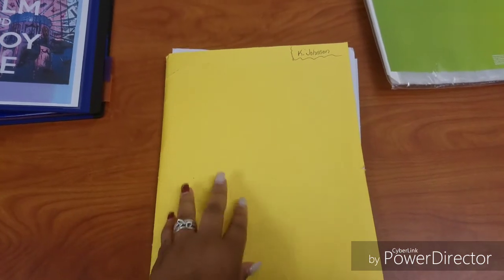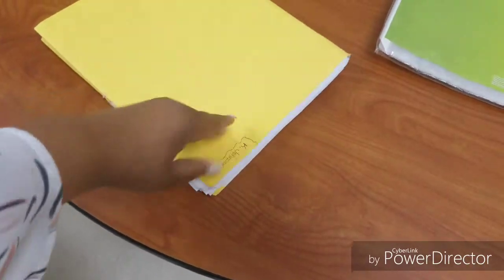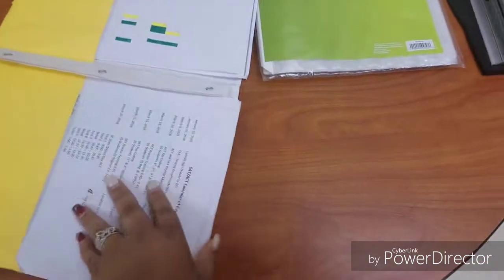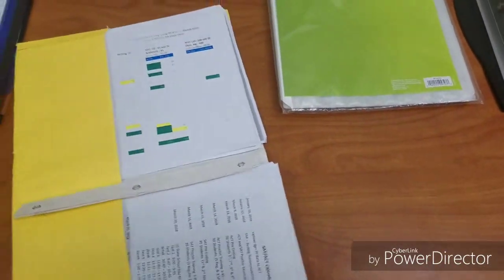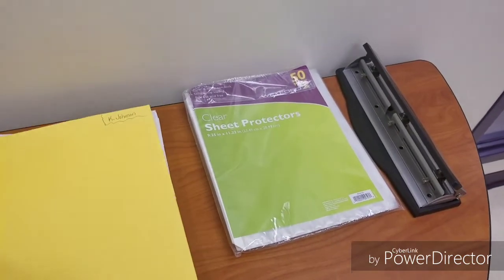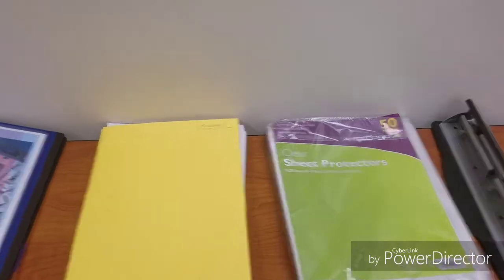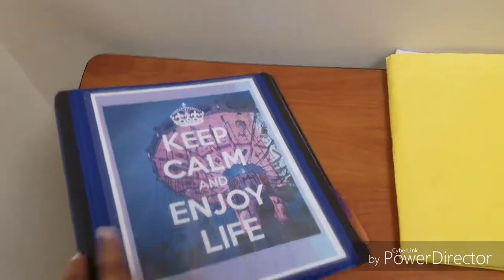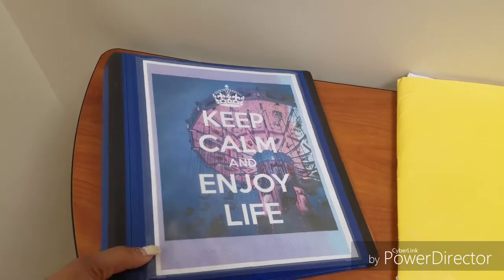As you can see, this folder is pretty thick. I have stacks of paper on both sides and it is just getting very unorganized. As you can see from my desk, I don't like to have an unorganized workspace.